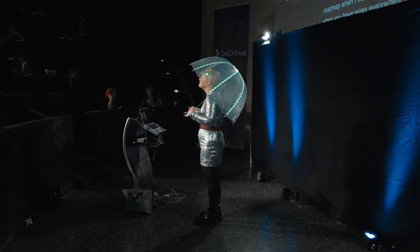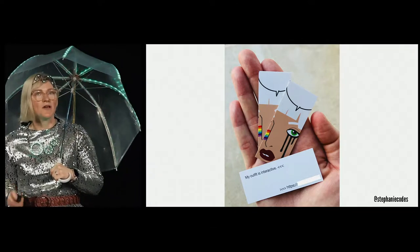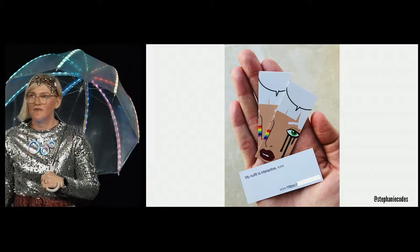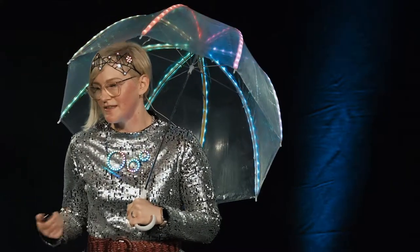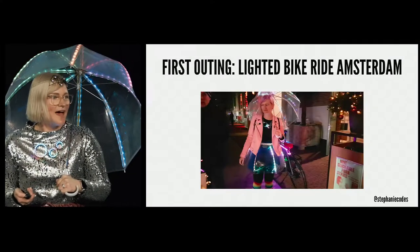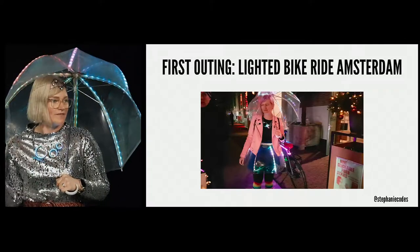So I was ready to go out into the world. I wanted people to have the joy of discovery themselves, so I had cards printed that simply said 'my outfit is interactive' with a URL so they could figure it out themselves. My first outing was in Amsterdam in December — they have a lighted bike ride where people put LEDs on their bikes, but I had this whole outfit made up and was really excited to see how the public responded.